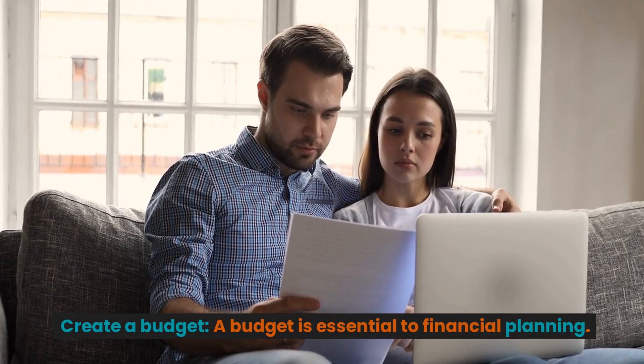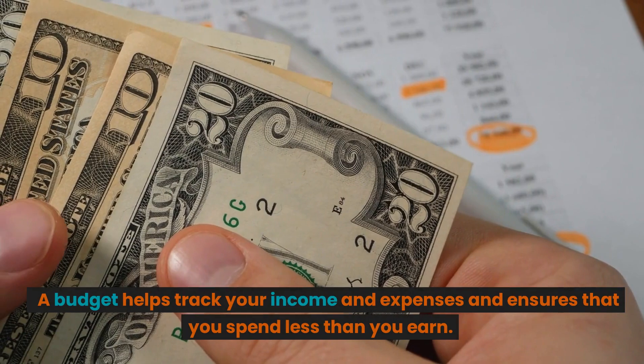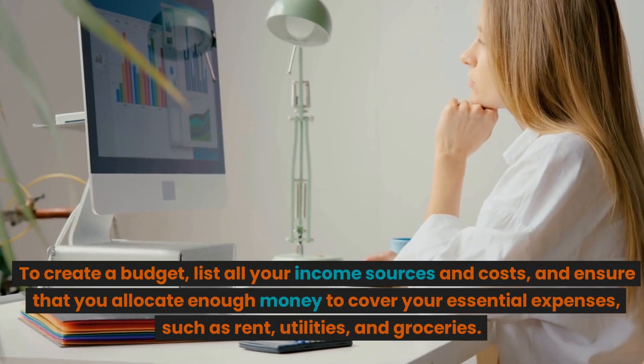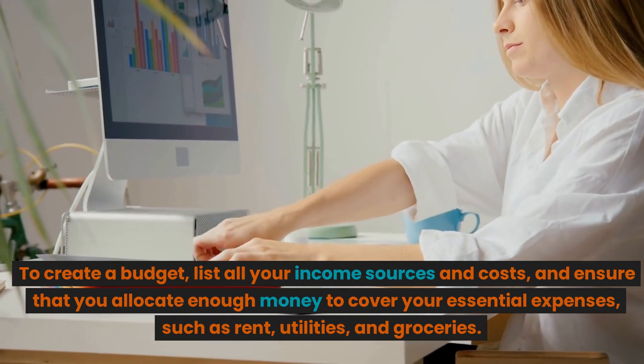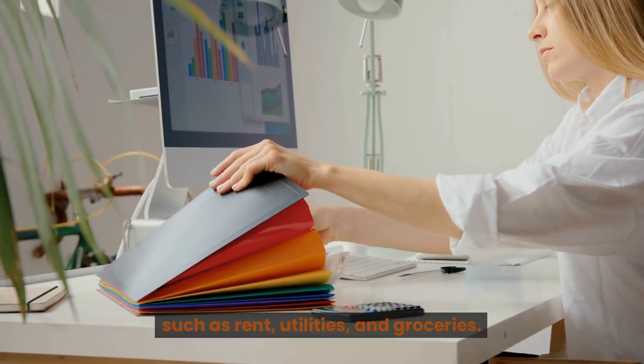Create a budget. A budget is essential to financial planning. A budget helps track your income and expenses and ensures that you spend less than you earn. To create a budget, list all your income sources and costs, and ensure that you allocate enough money to cover your essential expenses, such as rent, utilities, and groceries.